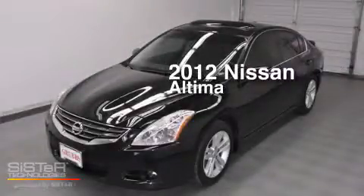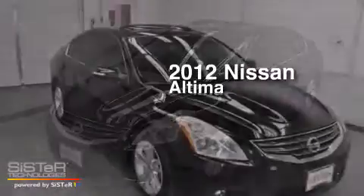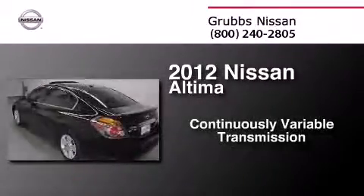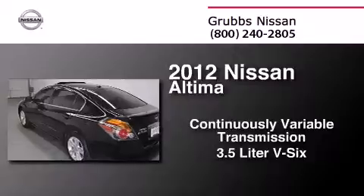This is a certified pre-owned 2012 Nissan Altima. This car has a continuously variable transmission and a 3.5 liter V6.